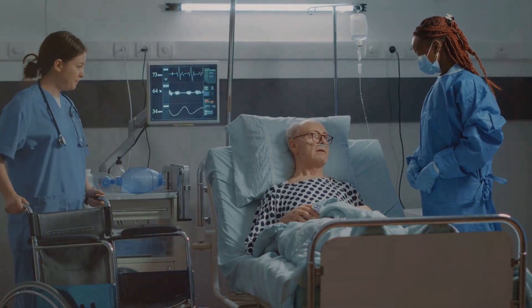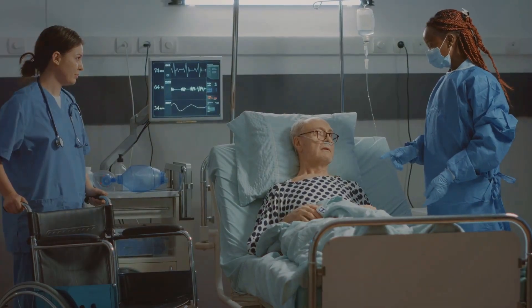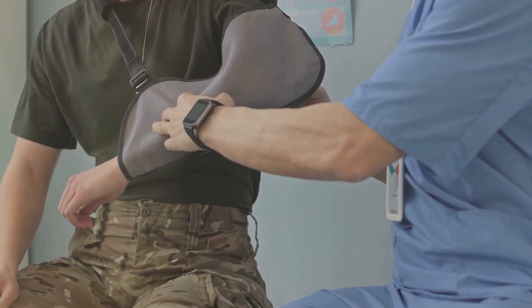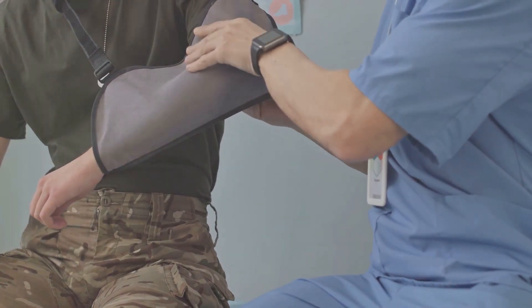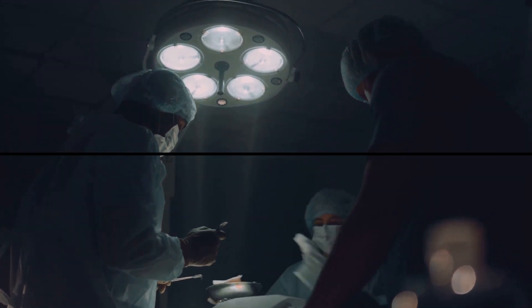Remember, whether you're a soldier on the battlefield, a surgeon in the operating room, or just an average person, never underestimate the power of a well-placed tourniquet. Until next time, stay safe, stay curious, and keep exploring the fascinating world of history.